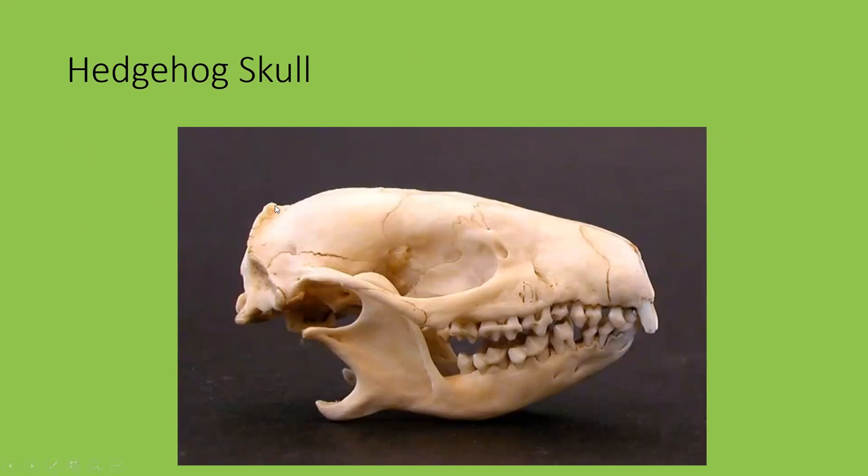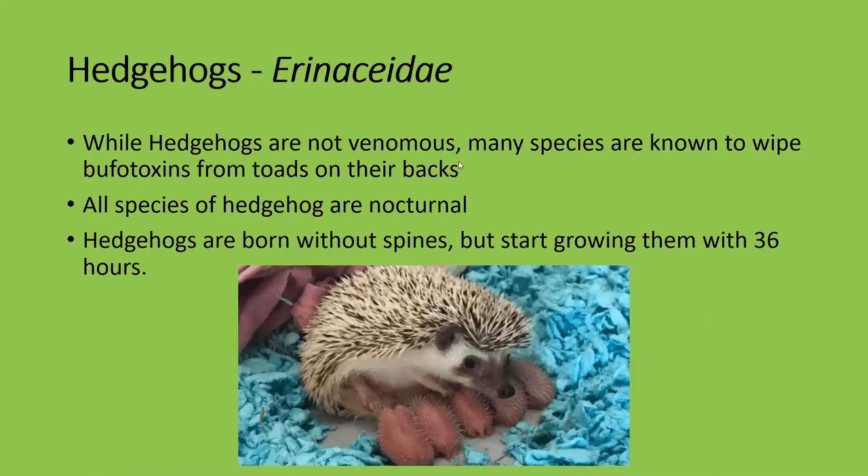By contrast to shrews, hedgehogs have quite a pronounced skull — they've got a sagittal crest, a zygomatic arch, and distinct dentition: incisors, pronounced canines, premolars, and molars, with a robust jaw. That's because they're more of a generalist in their diet — they are insectivores but they also eat fruit, nuts, and roots, so they need all-round dentition. They also have rather large eyes compared to shrews, which is why they have that zygomatic arch supporting the eye socket. They have a much smaller rostrum than shrews, indicating a less developed sense of smell.